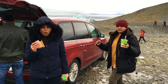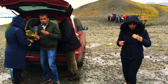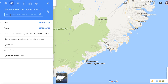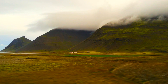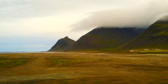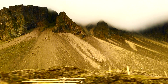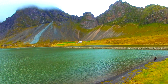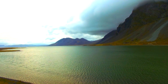After having a quick lunch, we headed towards our hotel. Our hotel, Stadarborg, was 3 hours away from the glacier. As we were driving ourselves, we had the opportunity to take our time, stopping wherever we wanted and recording our incredible journey.